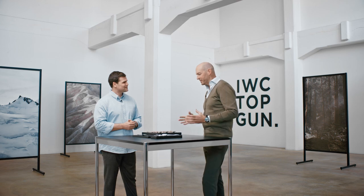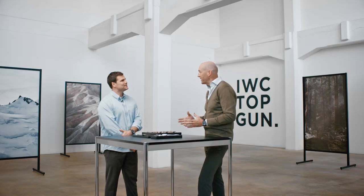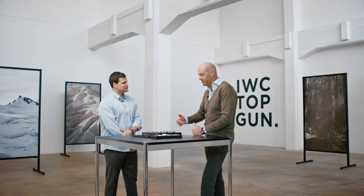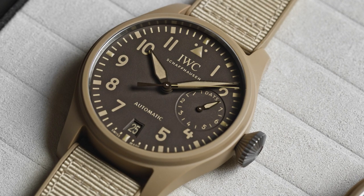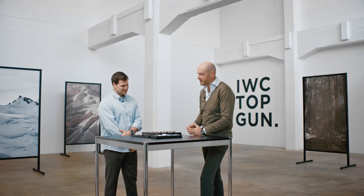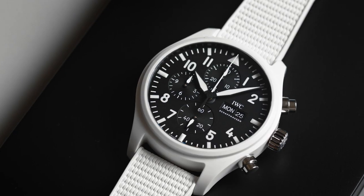Absolutely. Ceramic watches are part of the Top Gun pilots range. The Top Gun watches historically have been all about black ceramics, and with the introduction of the Mojave piece in 2019, we opened up to colored ceramics. We are presenting here three colors: we have the Mojave colorway with the sand-colored ceramics, two new colors — one is the green, what we call the Woodland, and one is the white, what we call the Lake Tahoe.